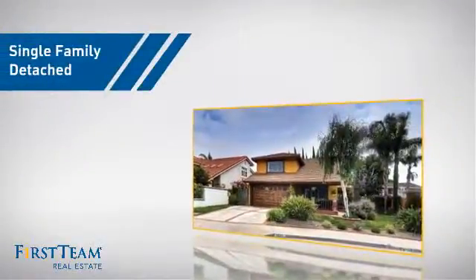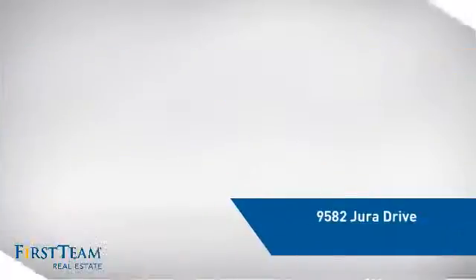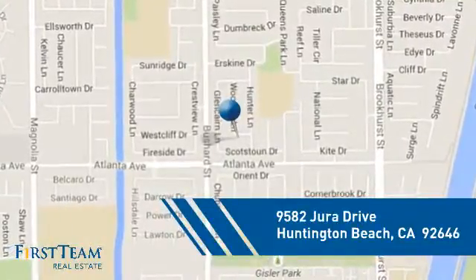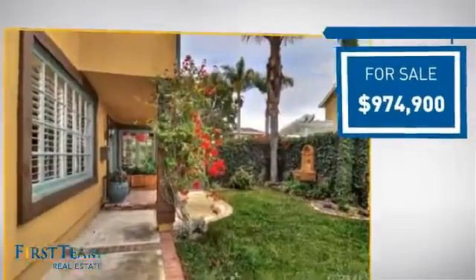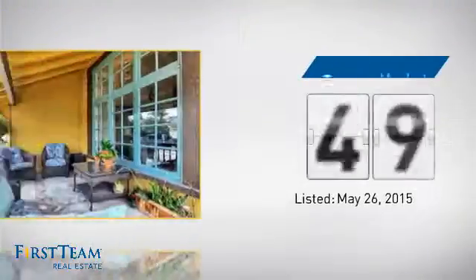This detached home is a great choice for families who want the privacy of their very own lot, and it's located in the Huntington Beach area. Currently listed at just under $1 million, it's been on the market since May.